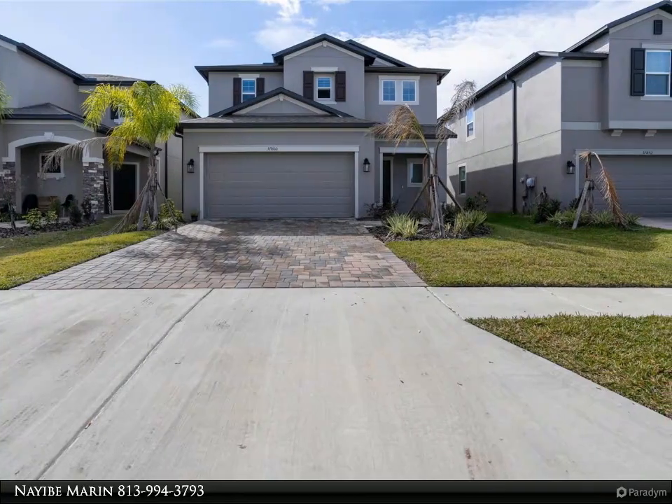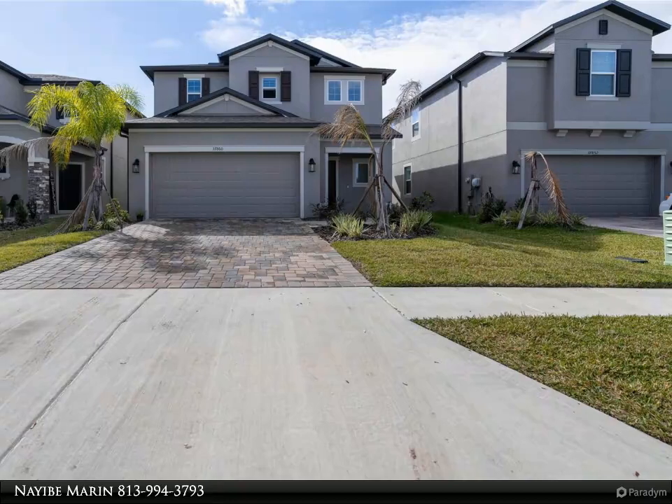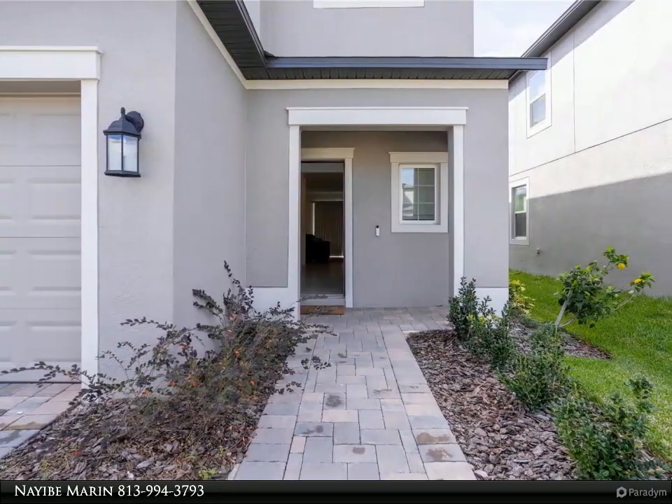This AlignRite Realty Property Video is presented by Nayib Maran. This two-story home features three bedrooms, two and a half baths, and a large two-car garage.